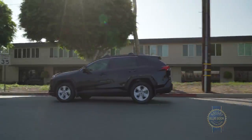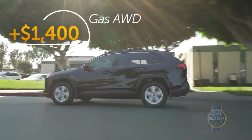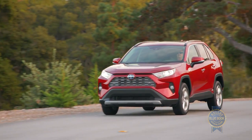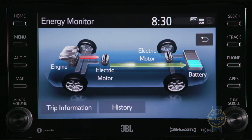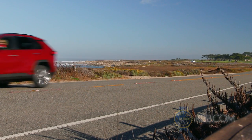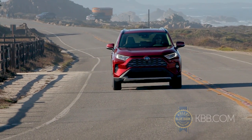Adding all-wheel drive to any gasoline model ups the price tag by $1,400, but for only $800 on top of that, you can buy a RAV4 hybrid, which includes standard all-wheel drive via an electric motor spinning the rear wheels, along with more power and fantastic fuel economy. Seriously, buying the hybrid might be the smart play.